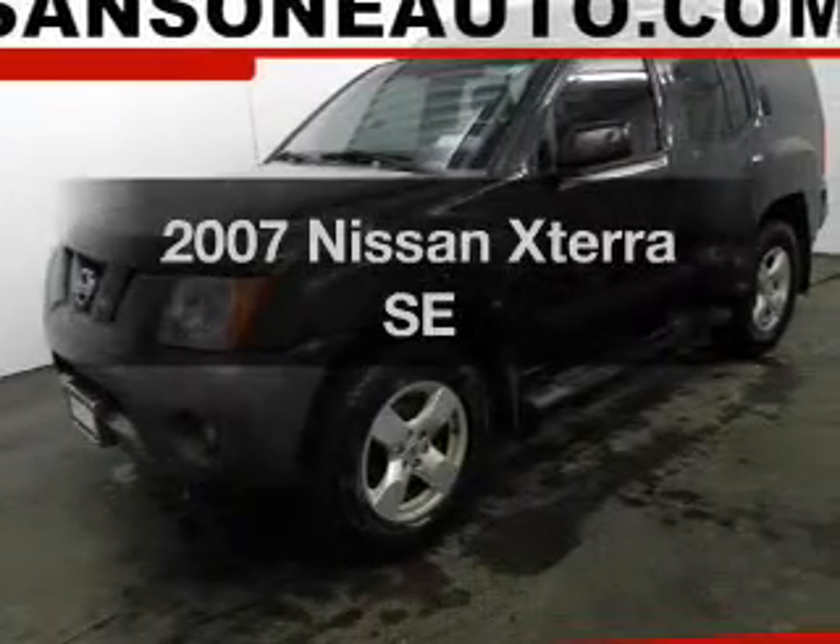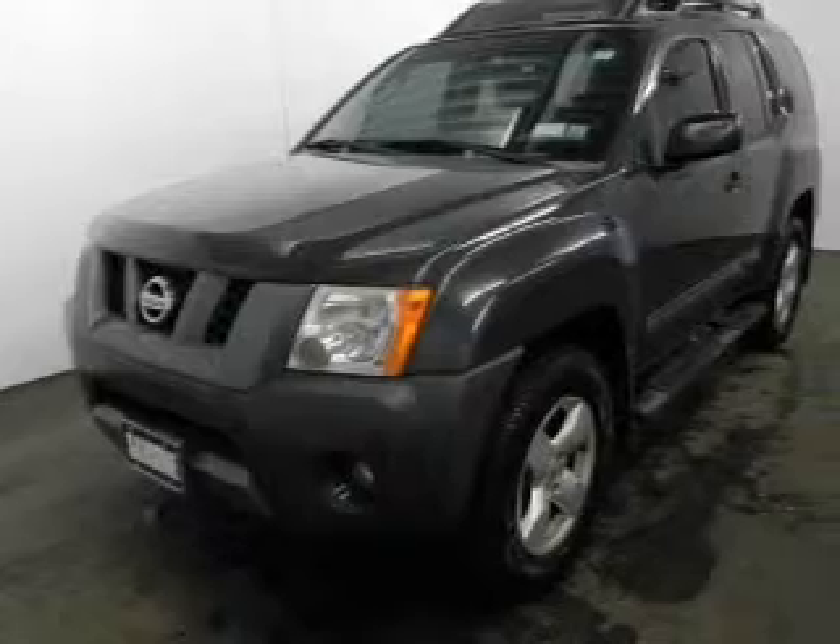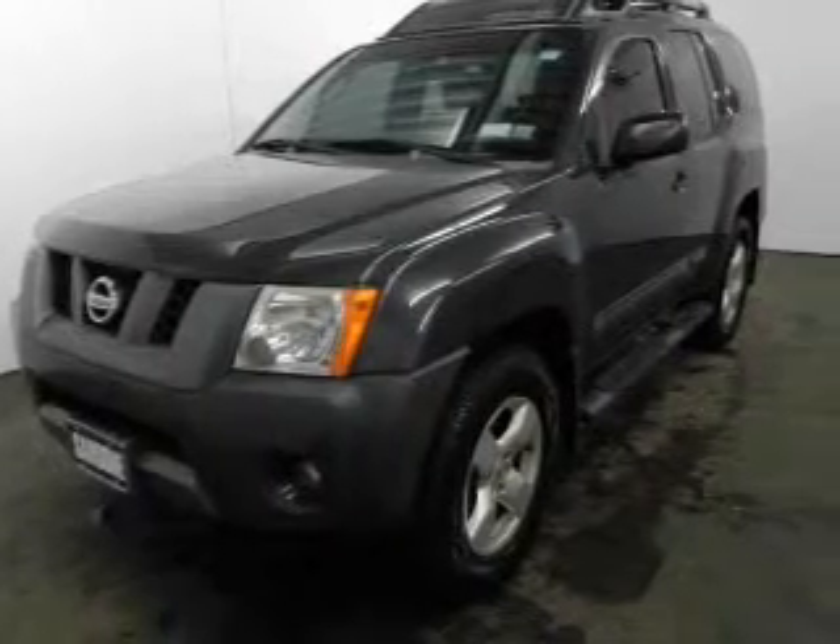Imagine yourself in this 2007 Nissan XTERRA. Travel the roads in style and comfort in this great vehicle.